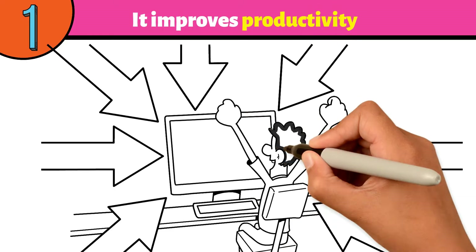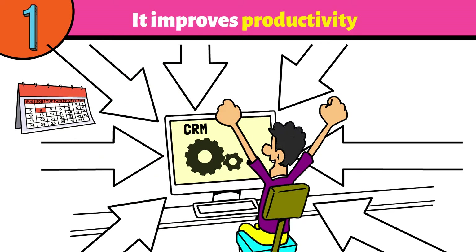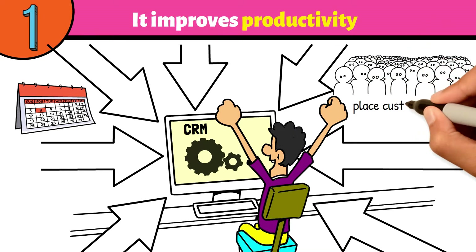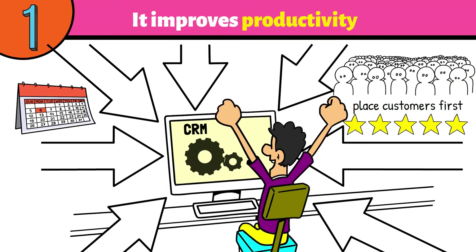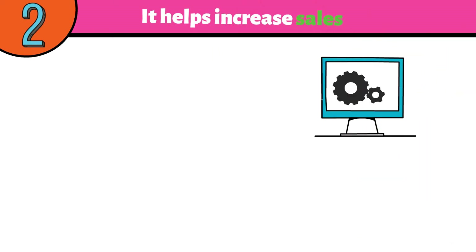Number one: it improves productivity. A CRM system can accomplish multiple tasks. Easy-to-construct automated actions can be activated at scheduled times, by system-defined requirements, or by user and consumer activity. This helps users get more time to place customers first, facilitating relationships and building experiences that will satisfy them.